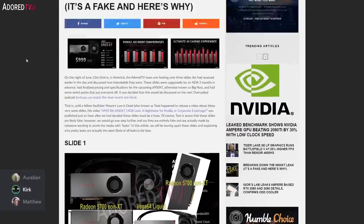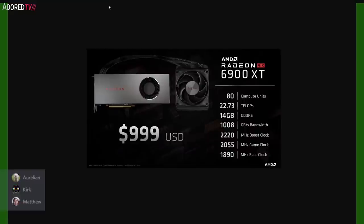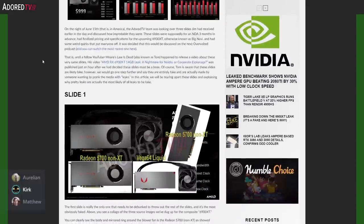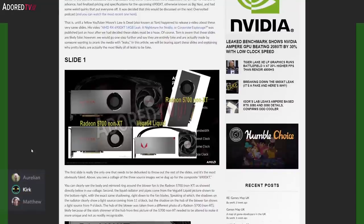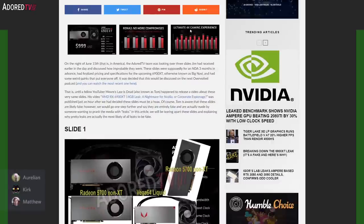Let's get started with the 6900 XT fake leak. We had a copy of these slides that were emailed to Jim early last week, and apparently this was emailed out to some other known leakers as well — one of which ran with it. That's why Matthew and I collaborated and got this article out really quickly after we saw that other video go up, pointing out weaknesses with the design of these slides and why we felt they were fake. We chose not to run with these leaked slides because we could see right off that they were fake.